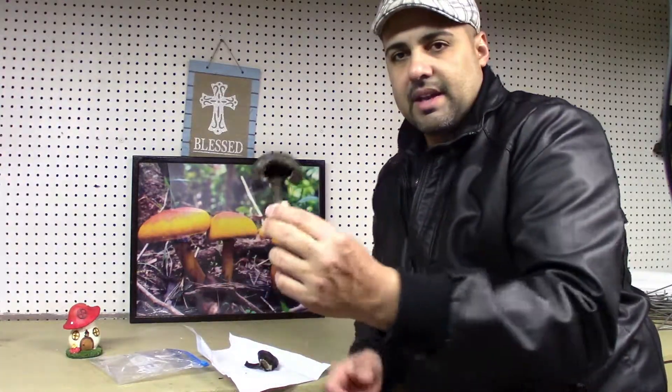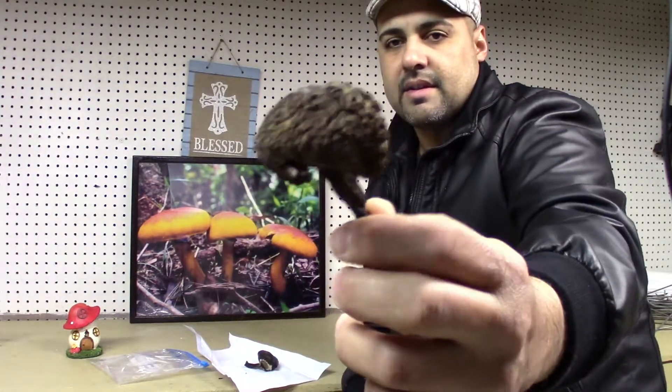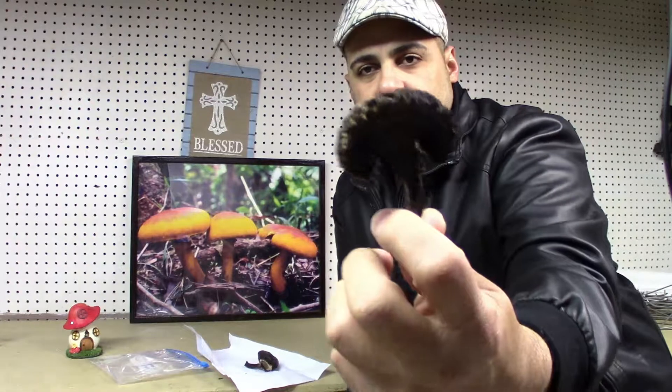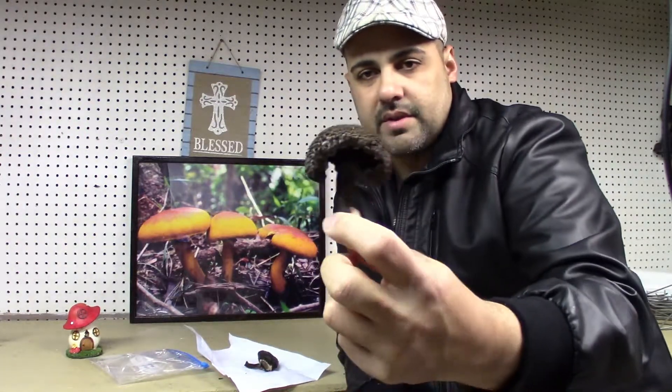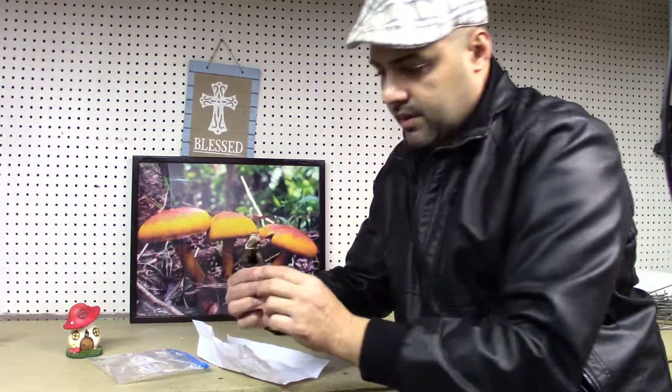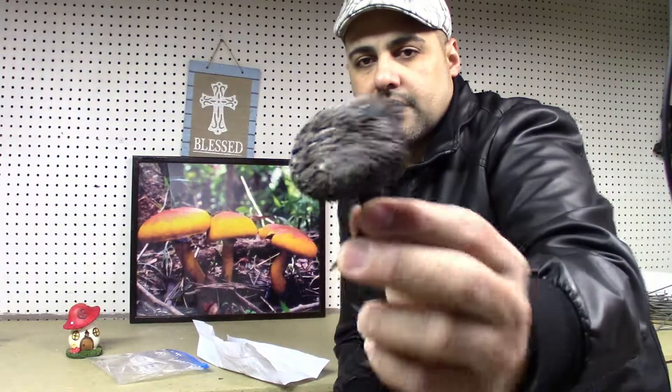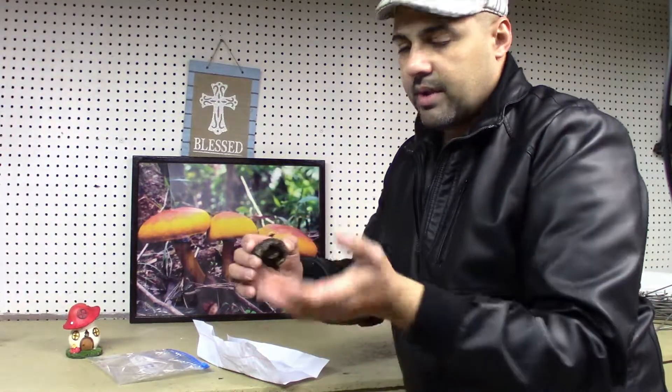Dry, it would look just like this. This is the cut. You will see this specimen when I cut it fresh. Now it's obviously completely dry and hard right now. It pretty much does not resemble the way it actually looks when it's fresh.